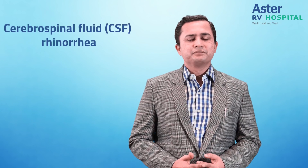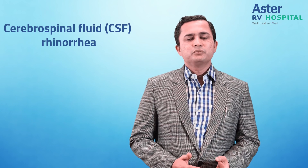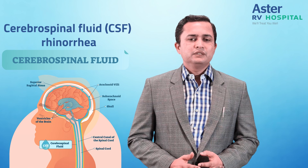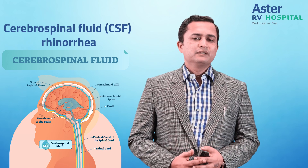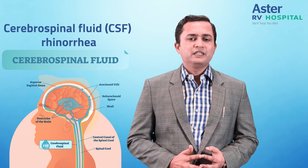Today I would like to have a chat about a common condition called CSF Rhinorrhea. In CSF Rhinorrhea, the cerebrospinal fluid — which is a fluid surrounding the brain and the spinal cord — leaks through a defect from the base of the skull into the nose.